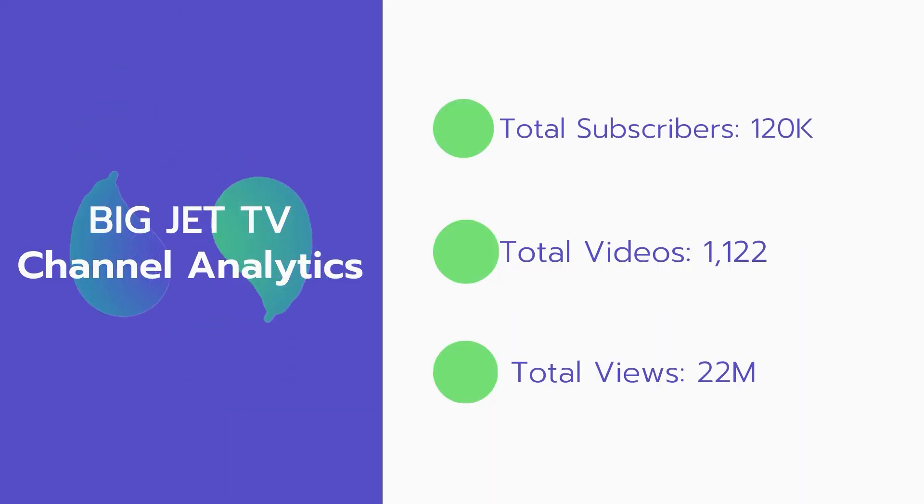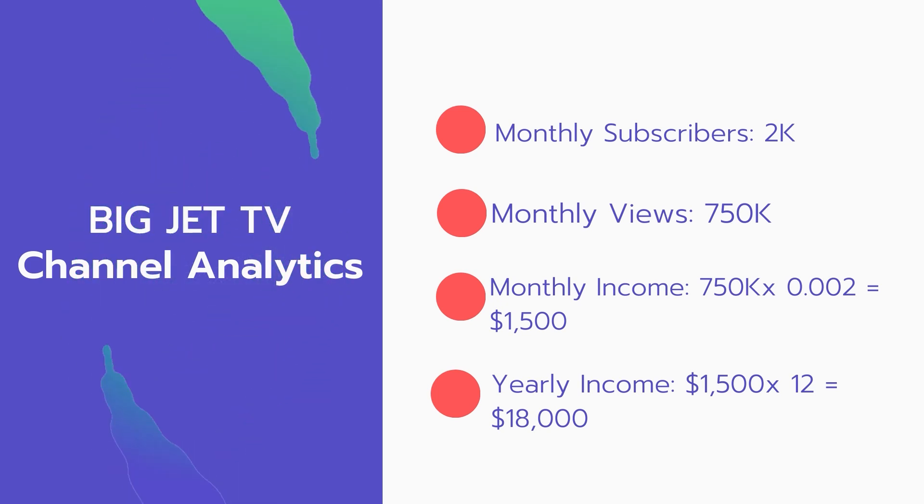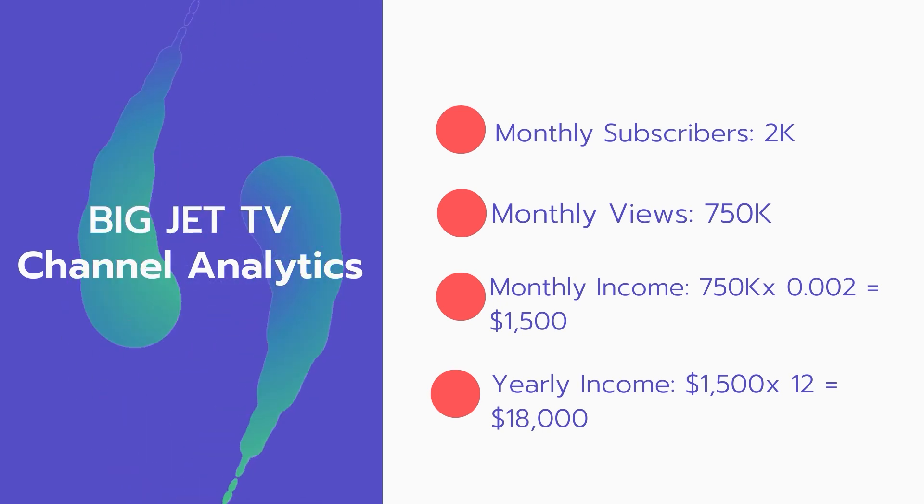Now let's go over Big Jet TV's channel analytics. Total subscribers: 120,000. Total videos: 1,122. Total views: 22 million. Monthly subscribers: 2,000 per month. Monthly views: 750,000.